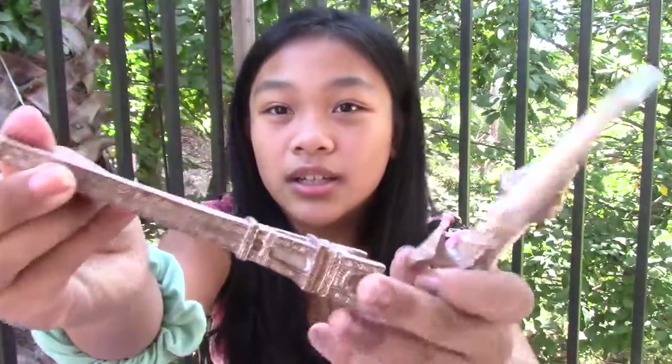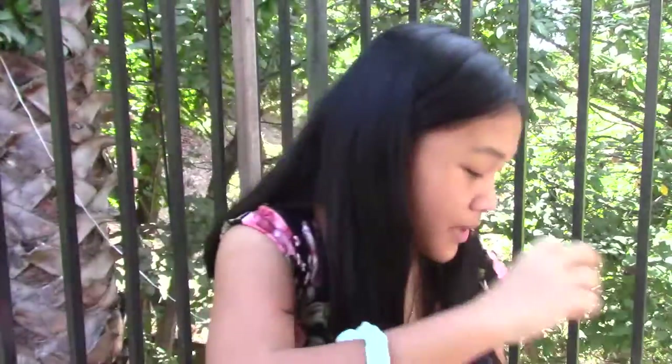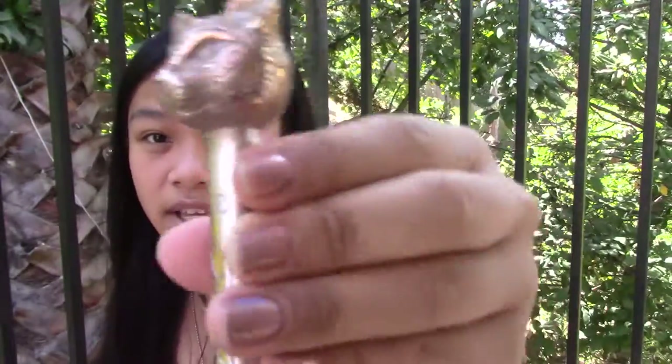Next thing I got from Daiso were a few pens. I got this Eiffel Tower pen — I just think it's cool. I also got this sword pen. And then I also got this cat with mandala drawings on it. It's like a sphinx cat, I think.